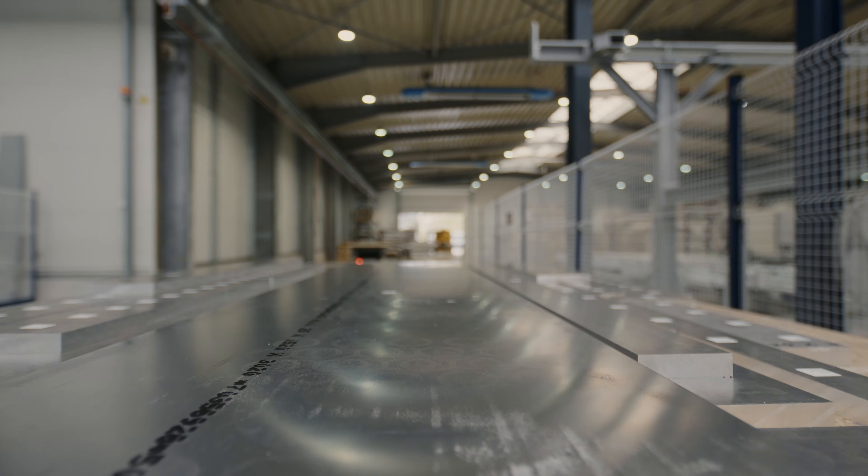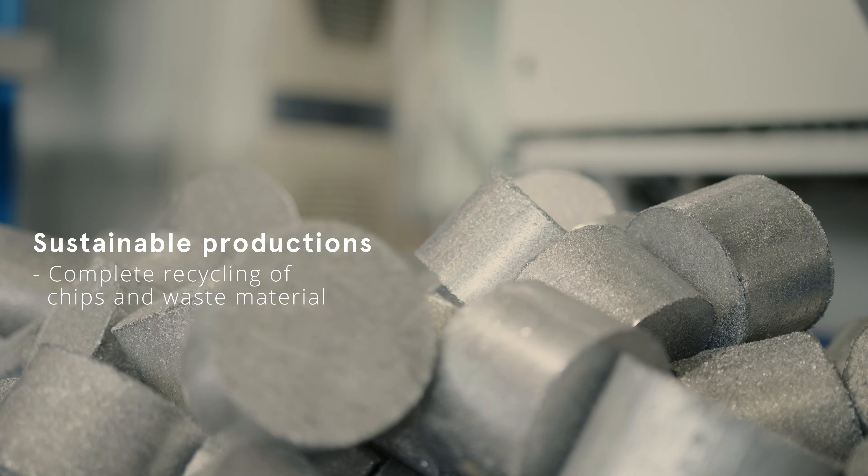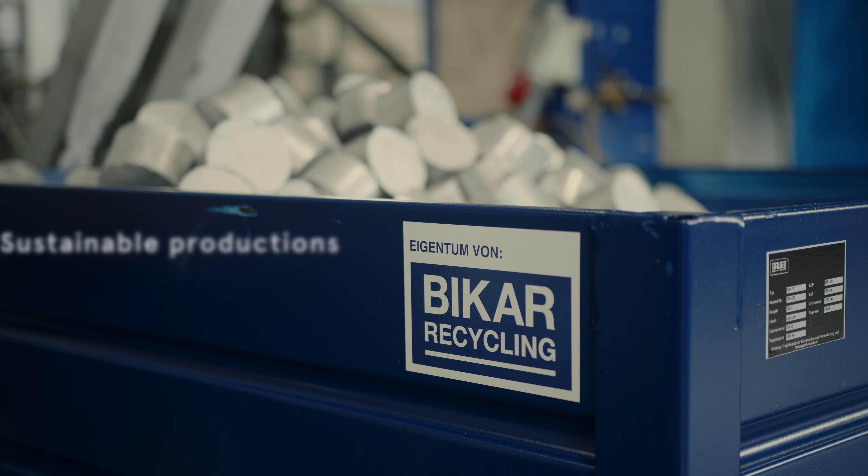Our production process is sustainable because we separate the chips by alloy, press them into pellets, and then return them to the material cycle.